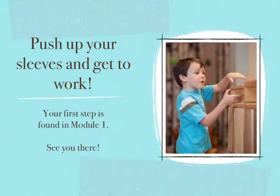I hope you found this overview helpful and that you are pumped up and ready to make a difference in your life, your child's life, and perhaps in someone else's life that you haven't even met yet. So push up your sleeves and let's get to work. Your first step is found in module one — see you there.